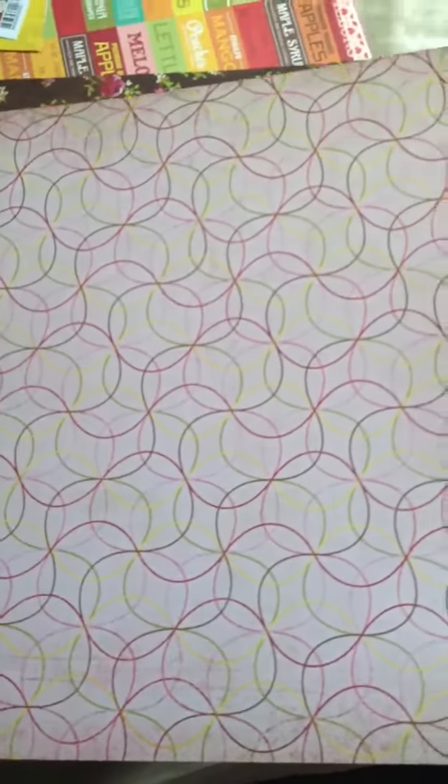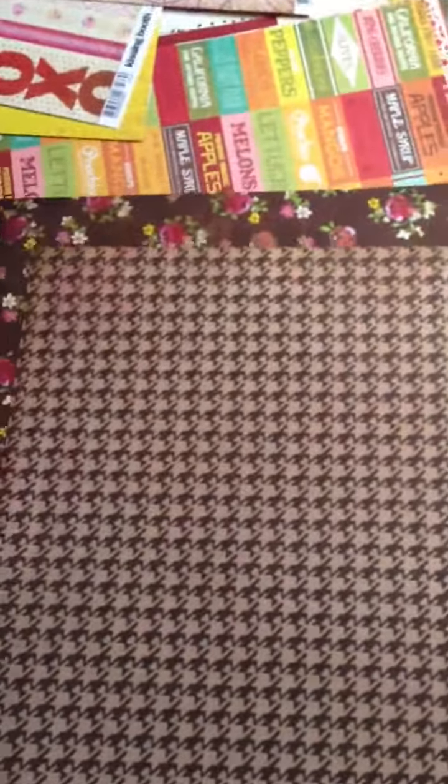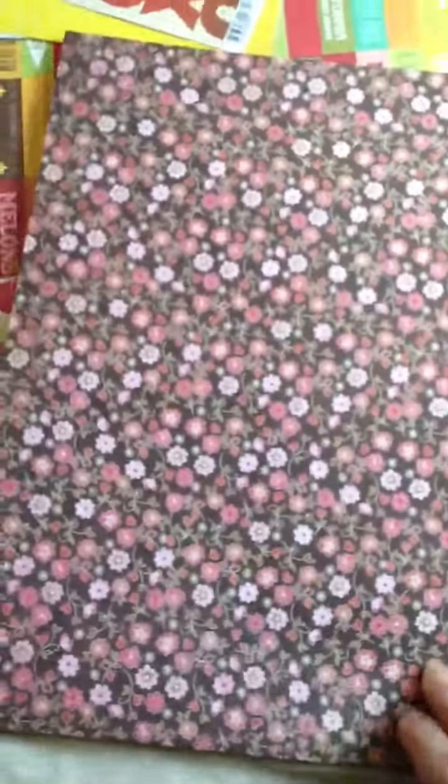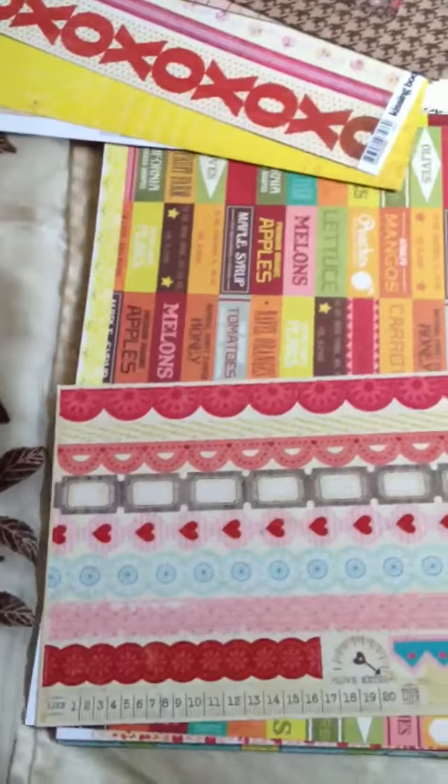And then you've got the circles, which kind of reminds me of a wedding quilt but not quite. Pink. Love the brown — had to get two of those. Houndstooth — but look what's in the houndstooth, do you see that? The little hearts! Cute. So this line is really adorable. And here's dots and then the brown and pinks. Just really cute papers.